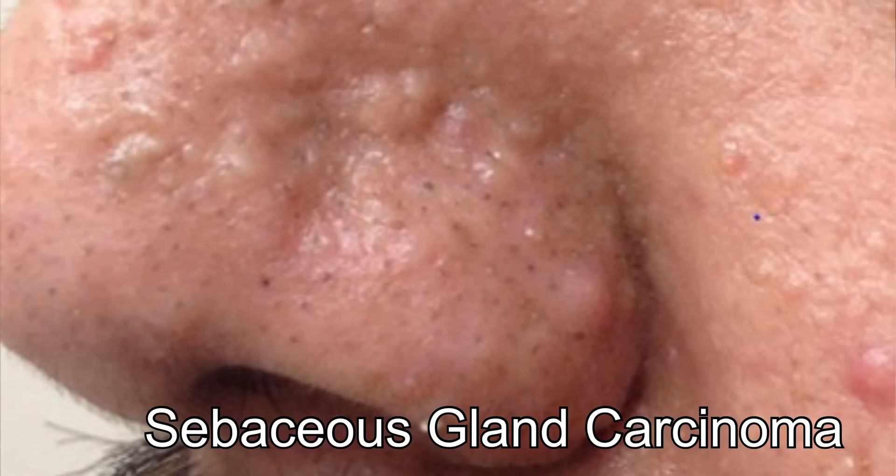Another type of rare cancer is called sebaceous gland carcinoma. This uncommon and aggressive cancer originates in the oil glands in the skin. The sebaceous gland carcinoma usually appears as a hard, painless nodule and can develop anywhere, but most often occurs on the eyelids, where it is frequently mistaken for other eyelid problems.